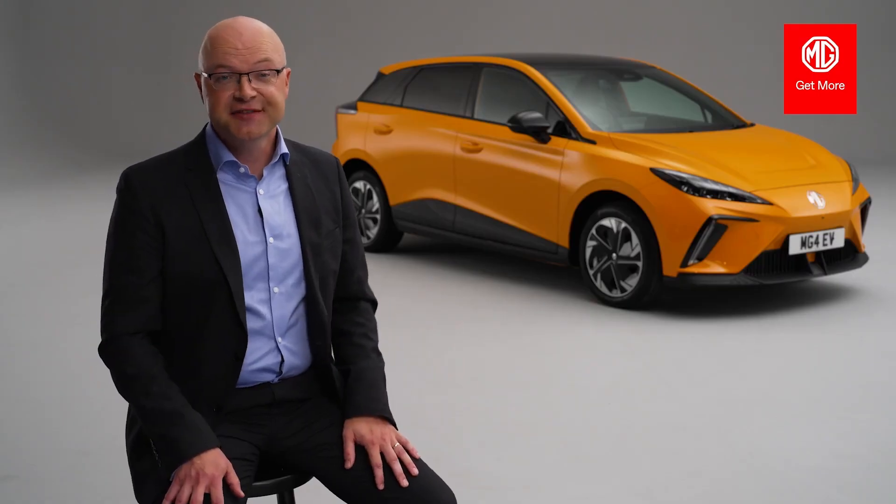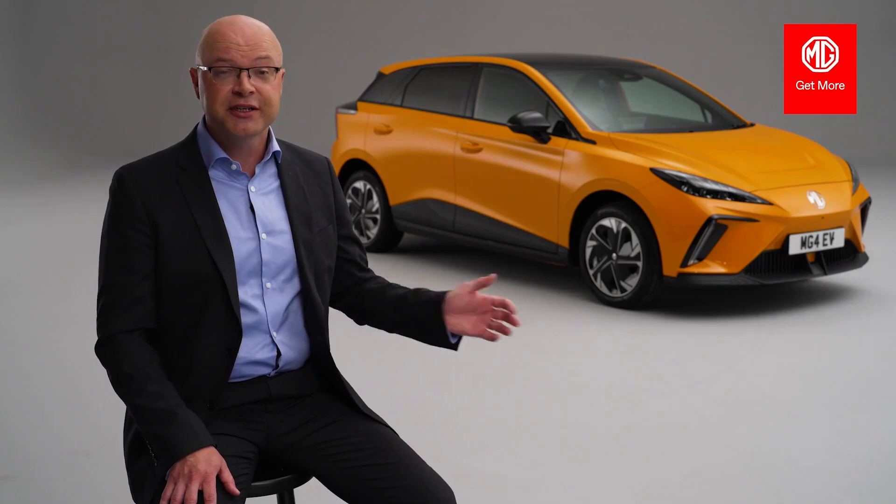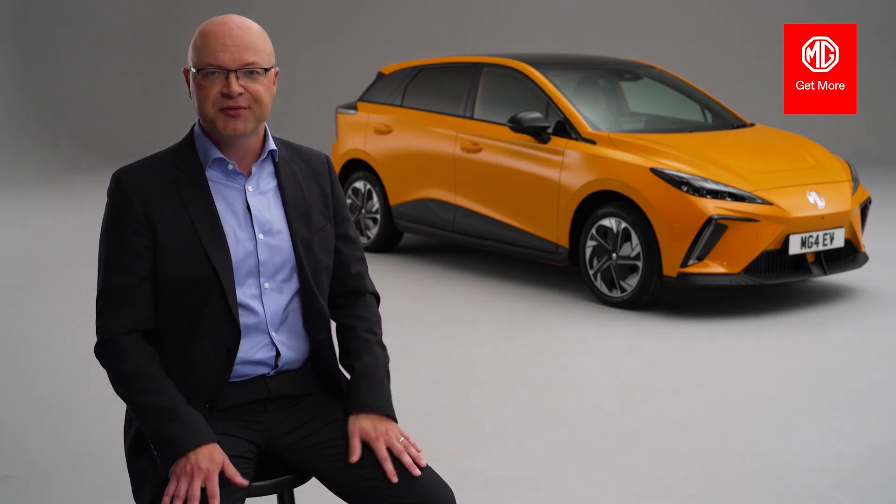We have six new distinctive colours for the all-new MG4 EV: two solids in Arctic White and Holborn Blue, two metallics in Black Pearl and Camden Grey, and two tricoat metallics — the Volcano Orange you see here, and Dynamic Red.